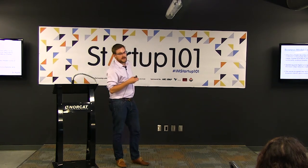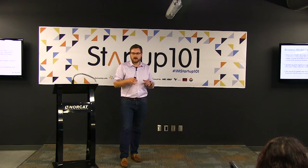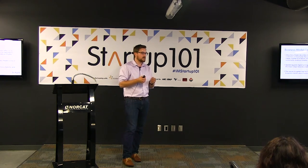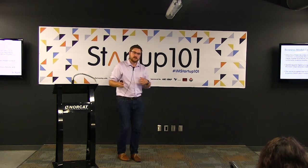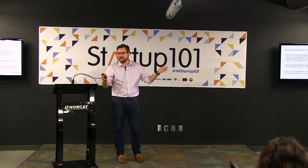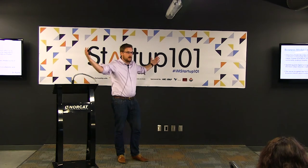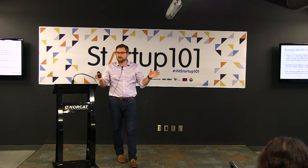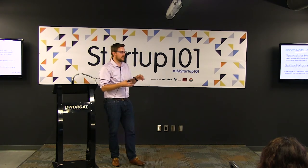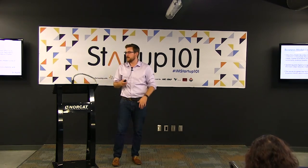The canvas is great because you can iterate on it all the time. One of the best things to do is work through this exercise using Post-it notes — you can post them, walk away, have a coffee, come back 20 minutes later and say 'that's not quite right' and change them easily. Tonight, feel free to draw all over it. You can blow it up on large printer paper or put it on a whiteboard. It lets you test ideas, get your thoughts down, and see how different elements interact with one another.